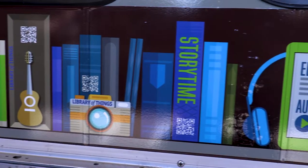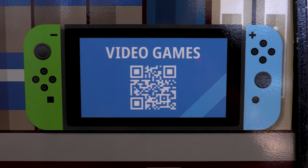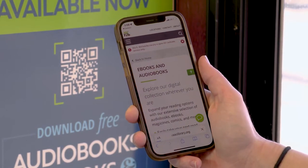It's simple to access the QR codes on the library train. Search the virtual bookshelves to find a topic that interests you, open the camera app on your phone and hold it over the QR code, then tap the notification that pops up to open the link.